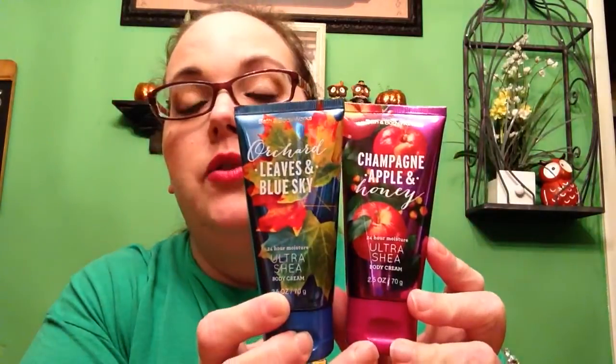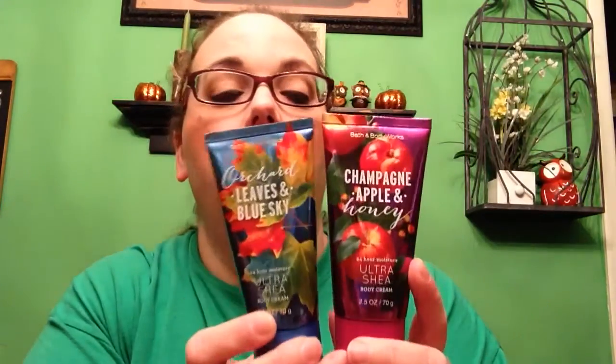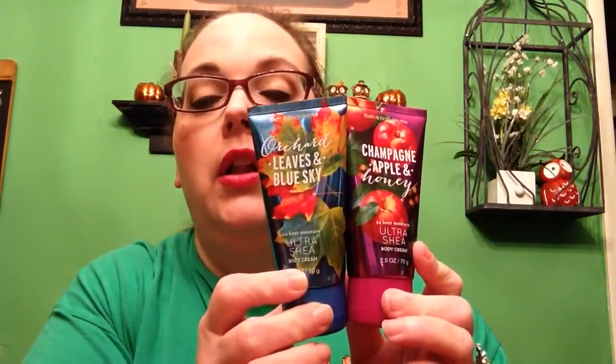That's everything we got from Tuesday Morning. The last items are from Bath and Body Works. They had their little trial-size body products, three for $12.50. So I picked out this marshmallow pumpkin latte fragrance mist. My sister picked out the orchard leaves and blue sky and the champagne apple and honey ultra shea body cream. We smelled these sprays and they smelled so, so good. She got the lotions in those scents too.